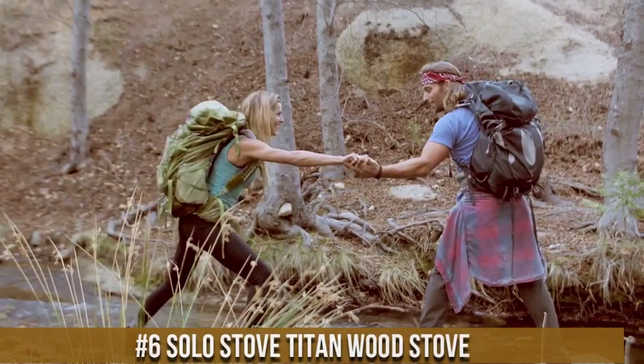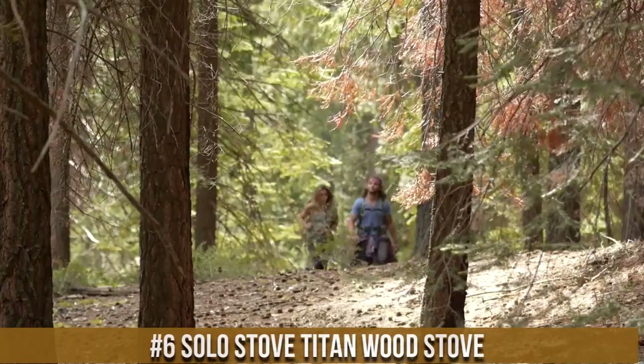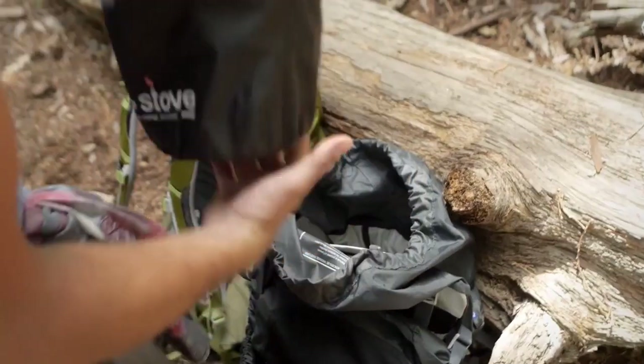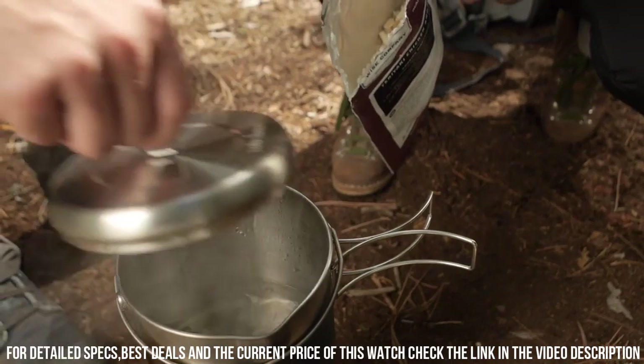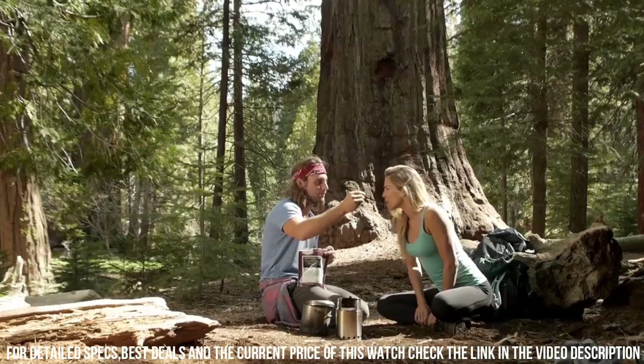Number 6. Solo Stove Titan Wood Stove — the perfect companion for your outdoor adventures. Crafted with precision and innovation, this compact and lightweight stove is designed to provide efficient and smokeless wood-burning capabilities. The unique patented design allows for optimal airflow, creating a clean and complete burn with minimal smoke.